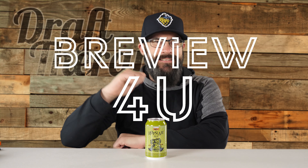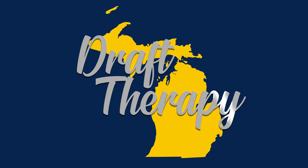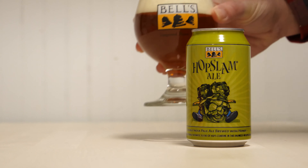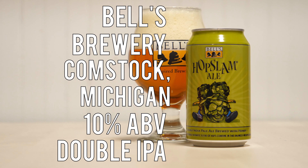Hey friend, Sean from Draft Therapy here, and on today's review for you, it's the Hopslammiest. Hopslam is a 10% double IPA from Bell's Brewery in Comstock, Michigan.